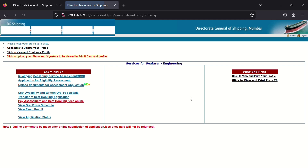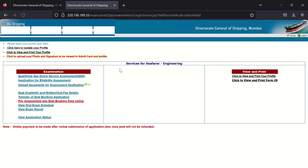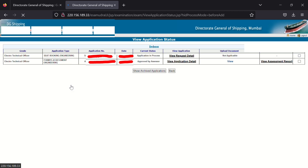After submitting, go to the sixth option named 'Pay Assessment and Seat Booking Fees Online'. The fee for assessment is ₹3,000. Once payment is done, a receipt will come — take a screenshot or download it, as it will be helpful for your assessment. After this, go to the third option named 'Upload Document for Assessment Application' and upload all the required documents.